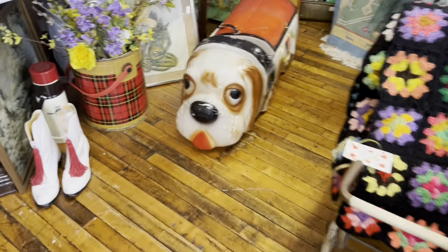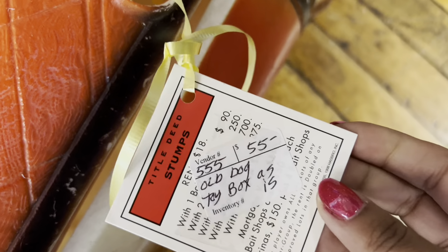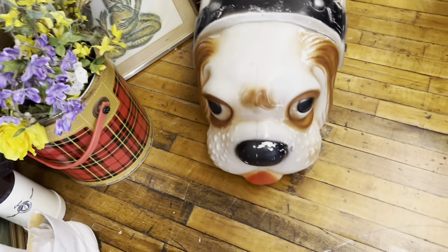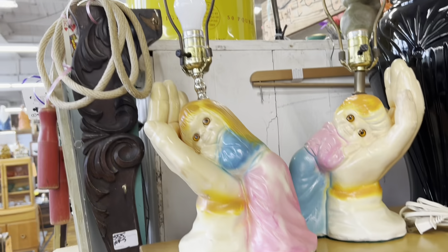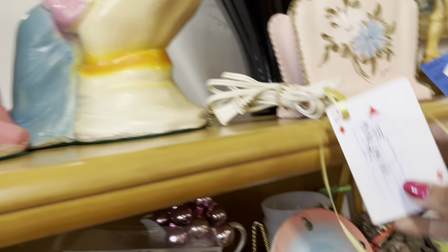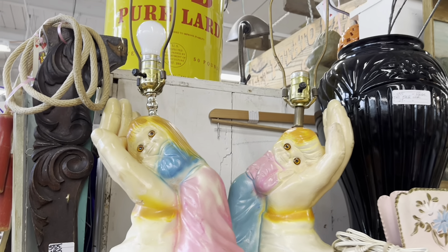Oh my gosh — is that a toy chest? Wow, I think it is — that is hilarious. $55 as is. Yeah, it's a little damaged. I've never seen one like that before. These lamps are so weird but I'm weirdly into them. I wish they had those pink shades that were at Pine Hill Saturday — those mid-century ones would be really neat on those.